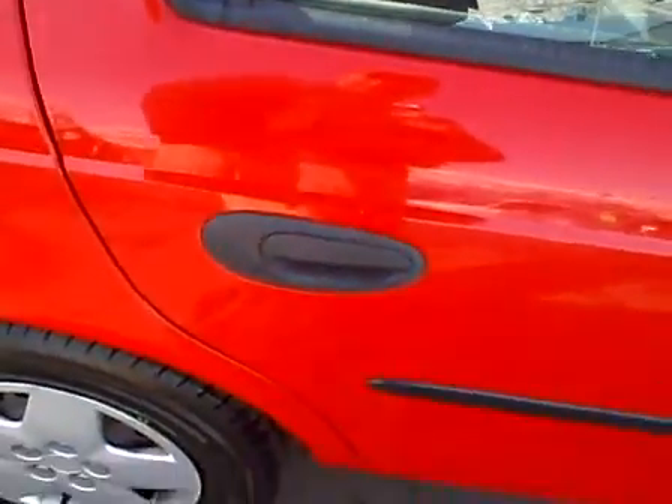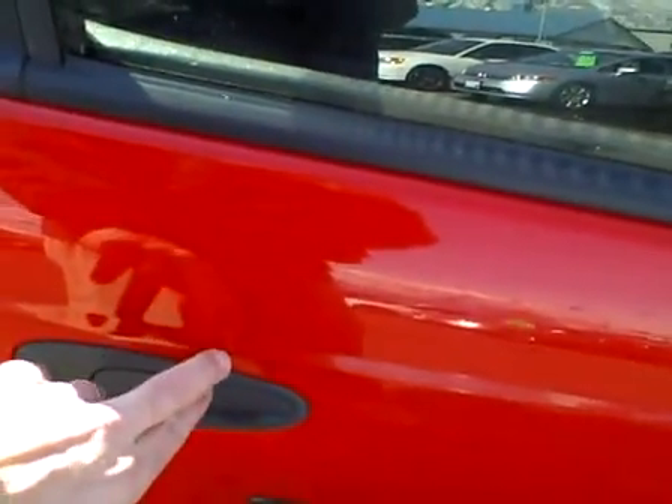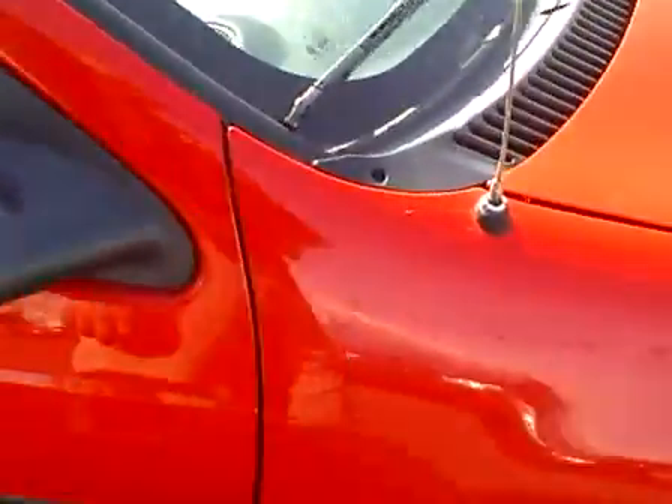The rear right door also looks great. There are a couple of little light nicks right here just above the door panel — a tiny little chip. The front right door is very nice, and the right fender is in excellent condition.